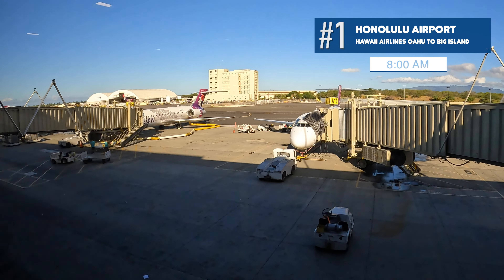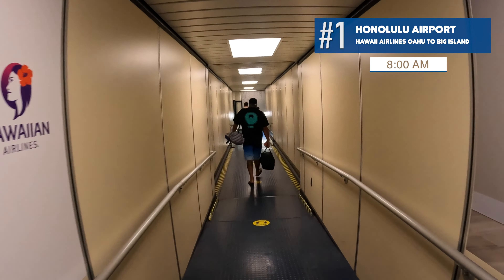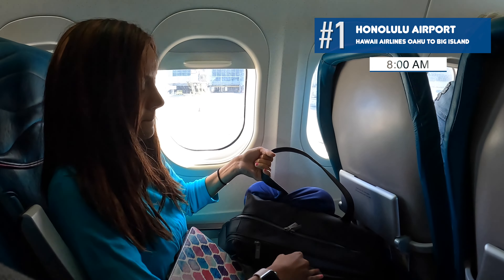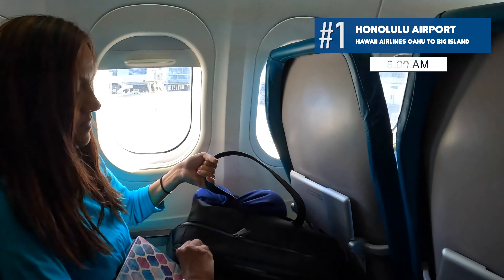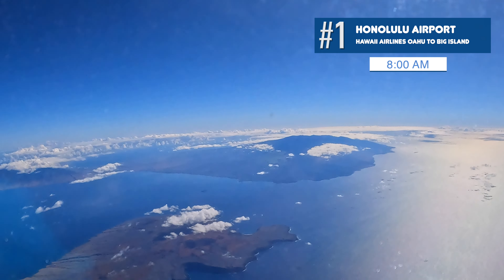In this video, we're leaving the island of Oahu and flying to the Big Island for three days of adventure. We're on an 8:15 a.m. flight on Hawaiian Airlines, and the views on the left side of the plane are amazing.